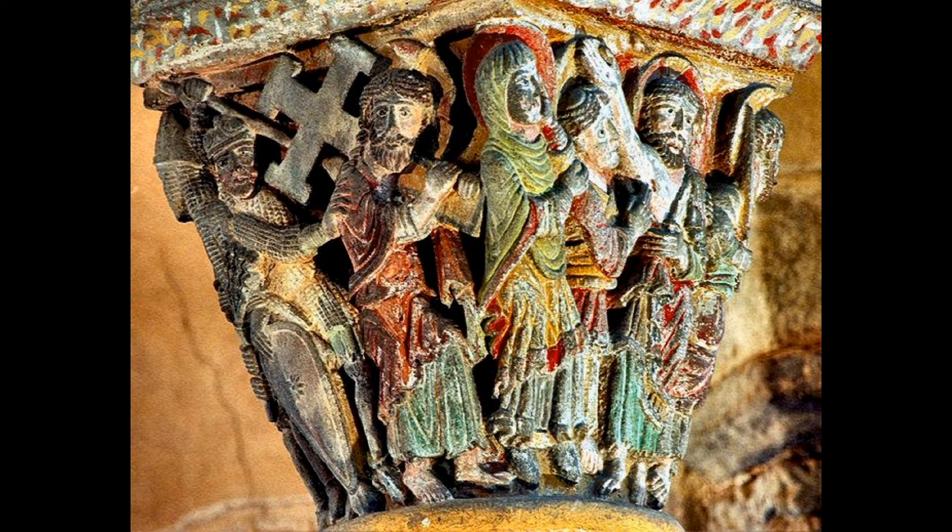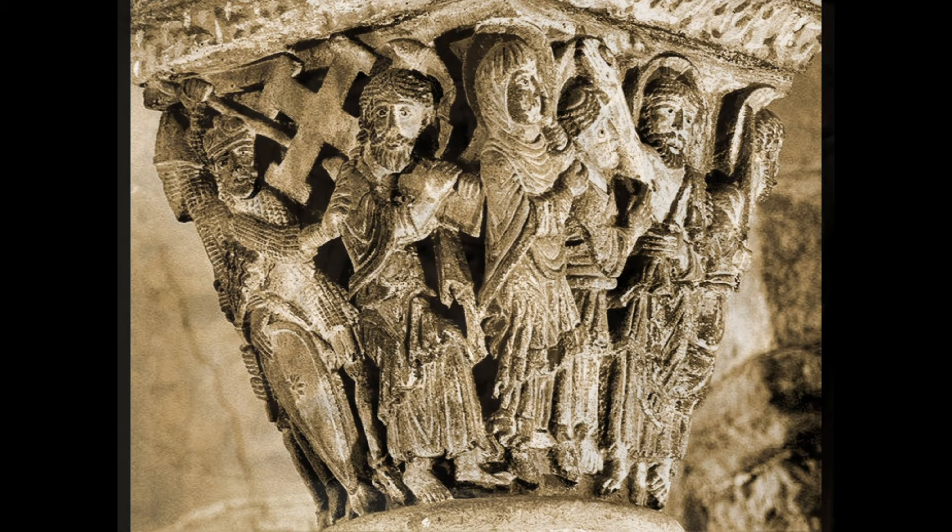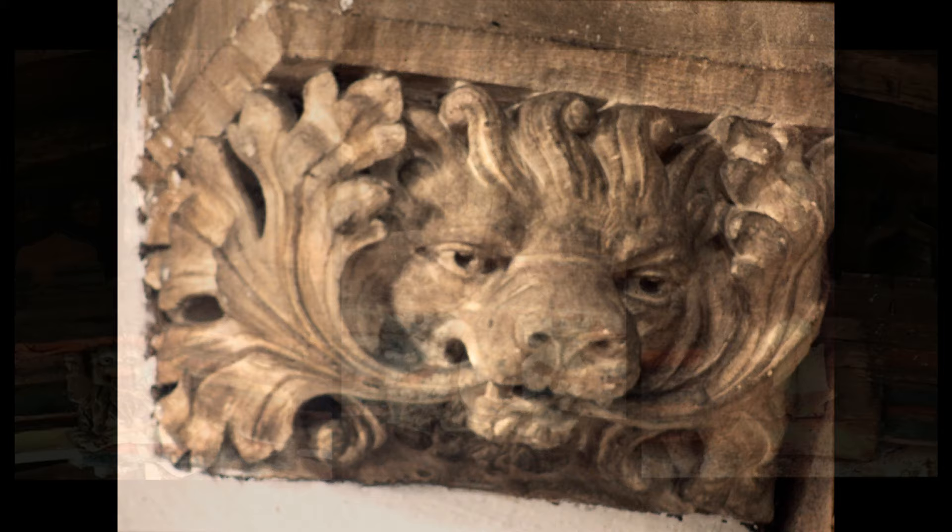Why? Because in the 19th century the people restoring churches thought that bare stone looked better, so they came along with stiff wire brushes and removed any traces of paint. In this video we will look at some of the exceptions.